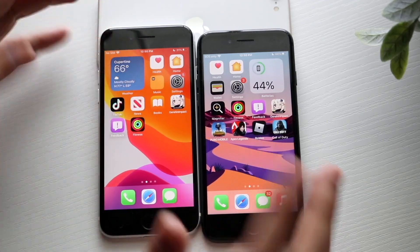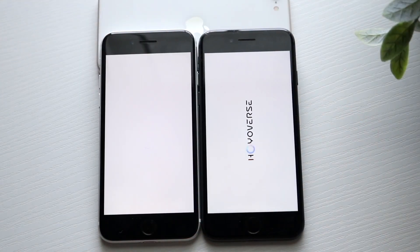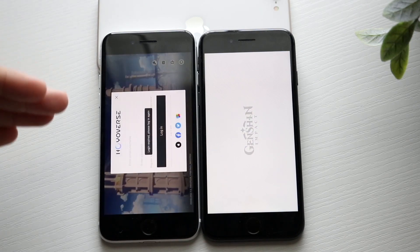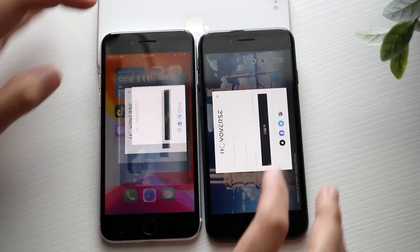Now let's go and get into some of these third-party apps. We can try Genshin Impact — 3, 2, 1. That's a pretty big game for the most part, so it will be kind of surprising to see which one is the faster one here. And it's looking like the SE 2 was the faster one to get into the title screen. The iPhone 8, a little bit behind. Again, not that big of a deal, but something to keep in mind.